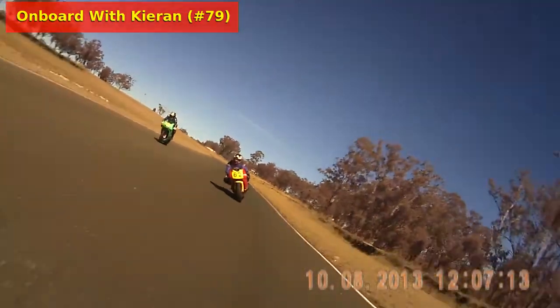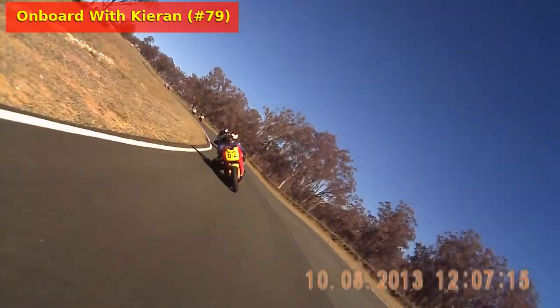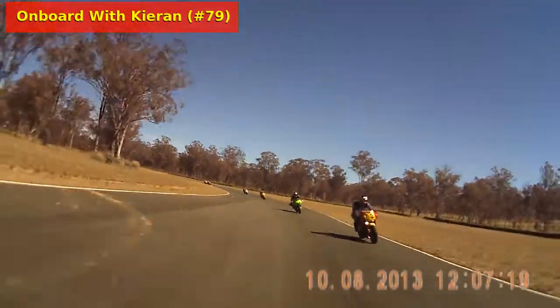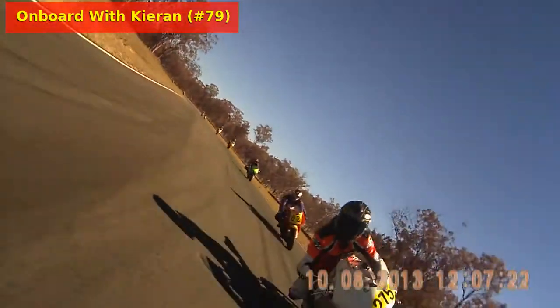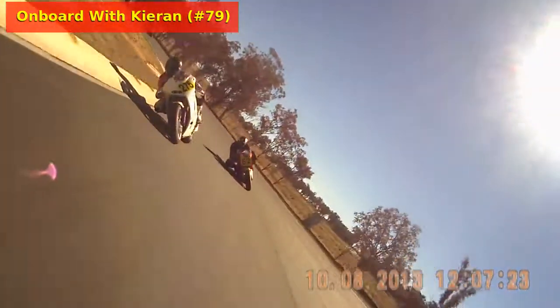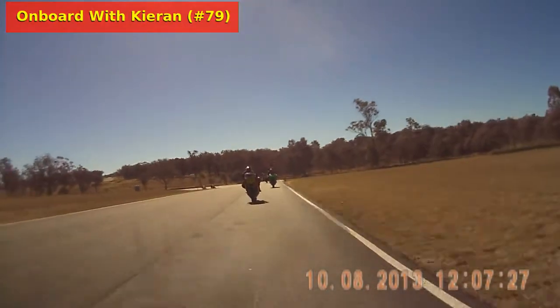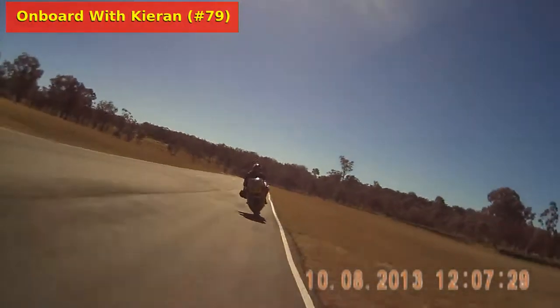He's riding the VFR 400 and doing a great job out there at the moment. They head their way down through Kangaroo Corner, make their way back up the hill through Chicane and onto the Pirelli front straight.